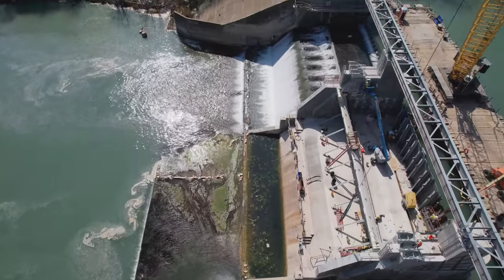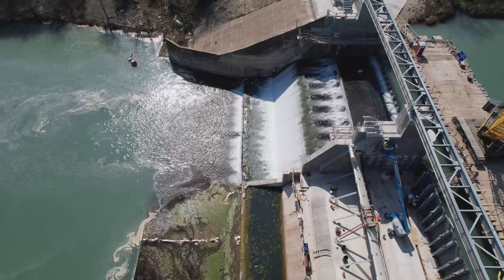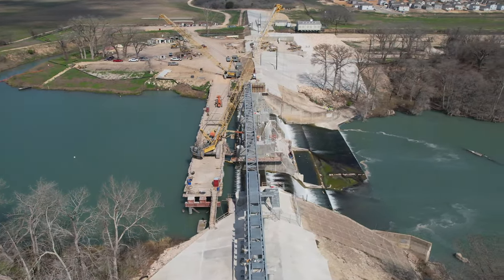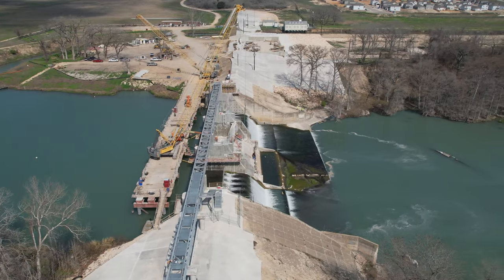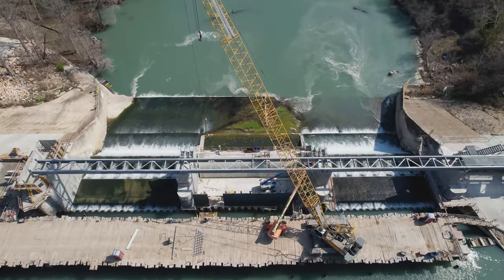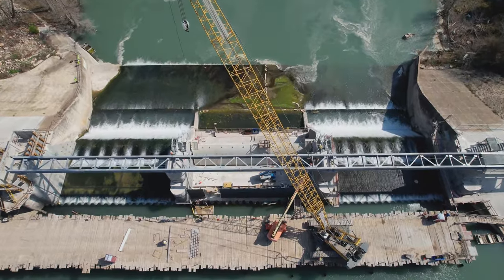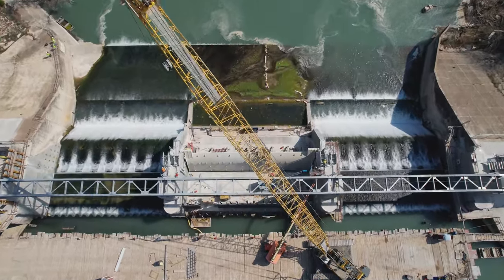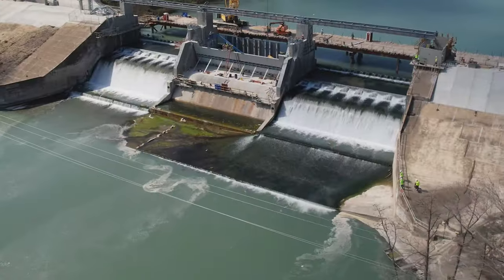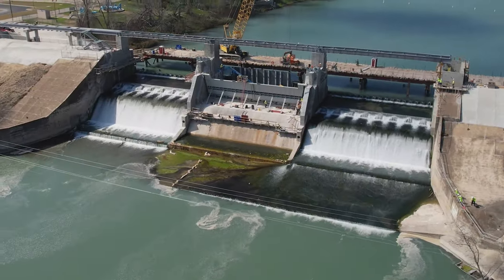The contractor has gotten underway with installation of a bridge that's going to span the river channel. In the upcoming quarter, they're going to be working on finalizing that bridge. Its function will be to provide access for maintenance activities associated with these gates in the future. They've placed some of the initial beams and moving forward, they'll be installing a rail on top of that bridge that'll allow for a crane to perform all future maintenance activities associated with these spill gates.